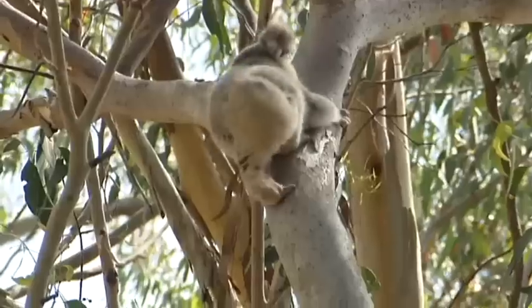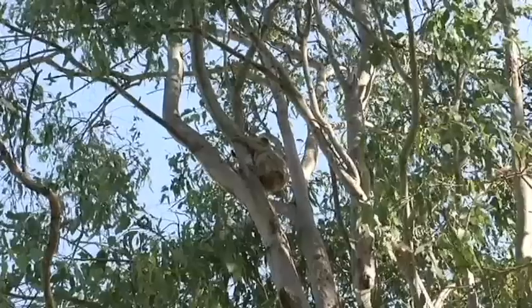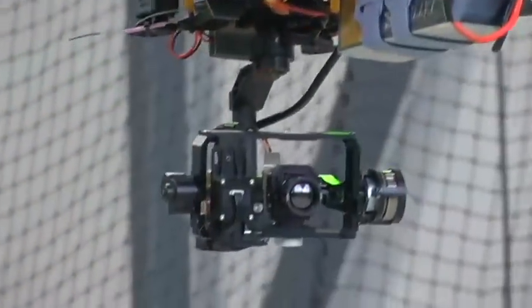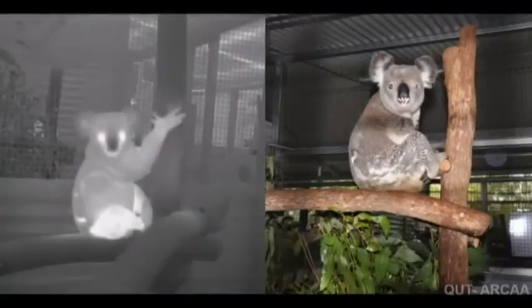The koala foundation says it won't be enough to save the creatures. Every single tree in Australia right now needs to be protected, and unless that happens, the koala is going to go to extinction. An outcome researchers are striving to avoid. Jessica van Vonderen, ABC News, Brisbane.